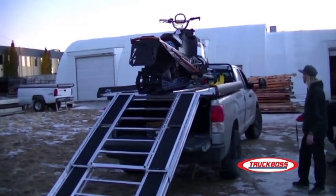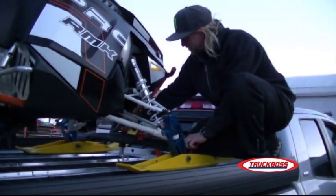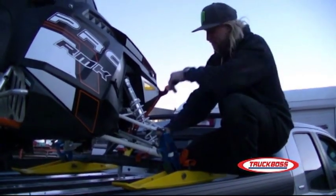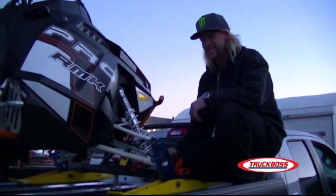Look at that. That was easy. Easiest load ever. Just loaded onto the new Truck Boss deck — first time so far this year. By far the easiest time I've ever loaded my sled.